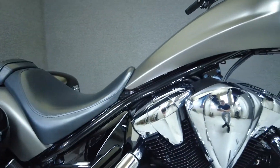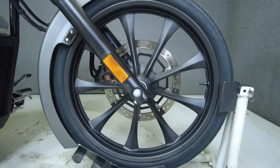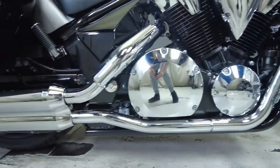The Fury is a chopper-inspired cruiser with the reliability, craftsmanship, and versatility Honda's known for. And while the Fury certainly looks the part, its performance and handling actually match its mean-looking style. This is a great option for a rider who likes customs, but not the setbacks of one.